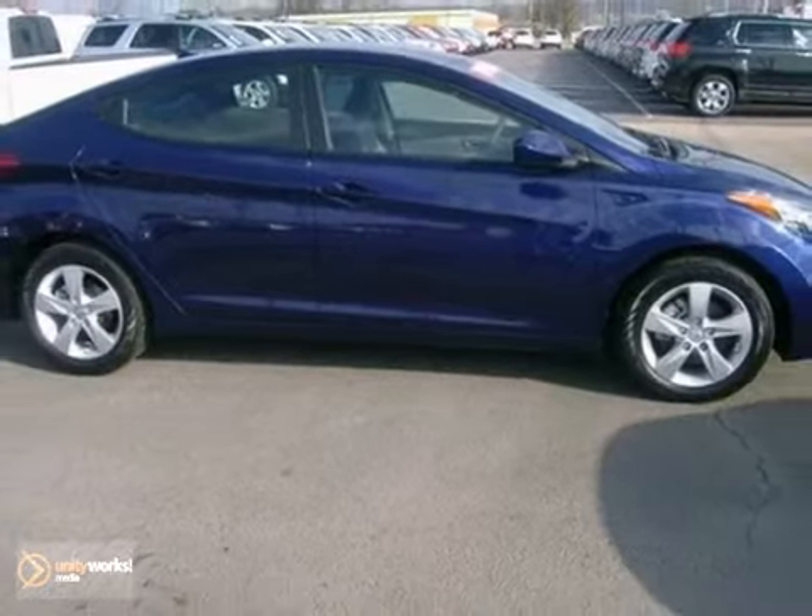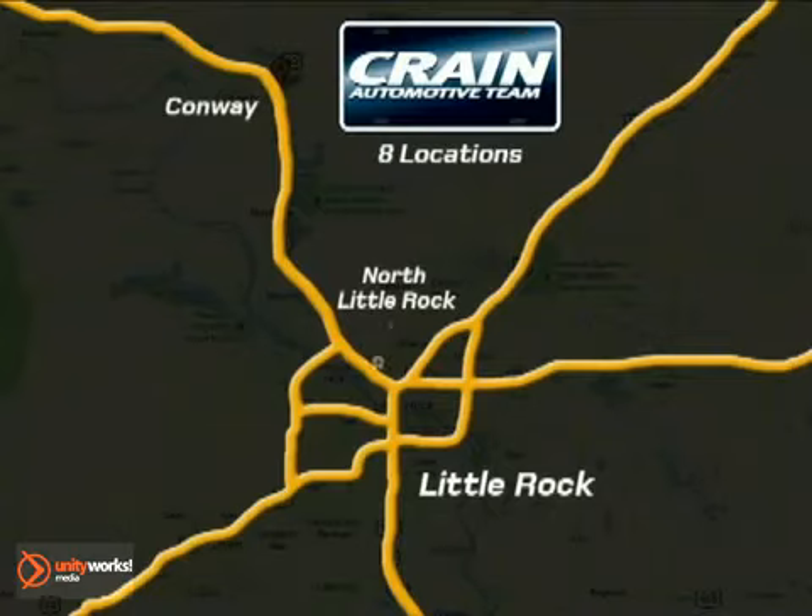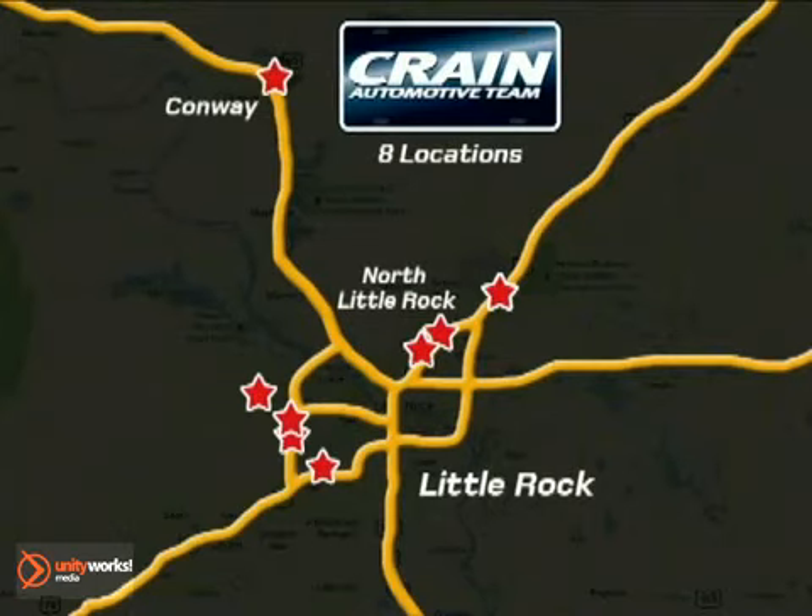Hurry in and see it for yourself. Visit us anytime at crane-team.com — the Crane Team's got them!